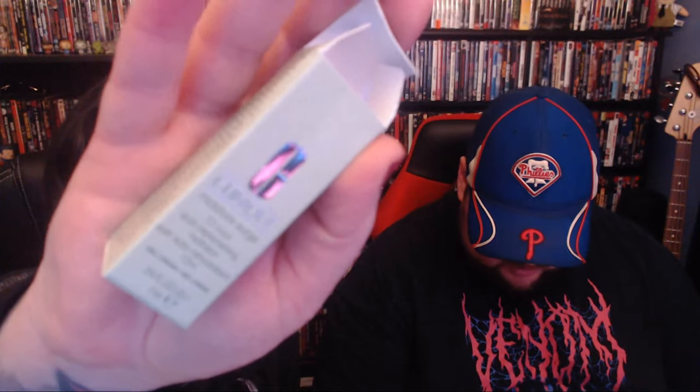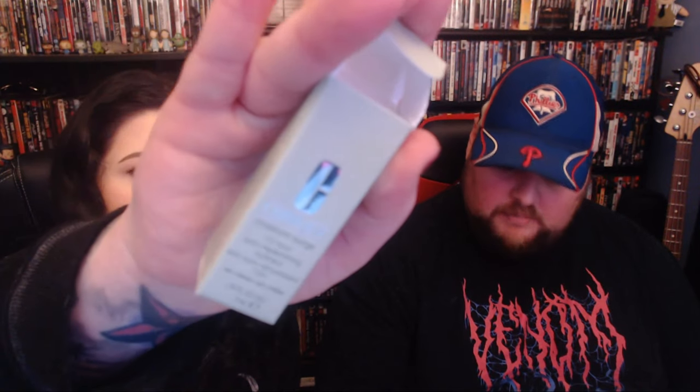Next is also from Clinique — it's a Moisture Surge 72-Hour Auto-Replenishing Hydrator, a refreshing gel cream that boosts moisture and helps skin stay hydrated. This innovative formula not only boosts skin's moisture when applied but also helps it stay hydrated for up to 72 hours. Skin looks healthy, plump, and dewy. It's definitely like a very watery gel formula, but it doesn't really have a scent, which is nice because I don't really like scented things on my face.